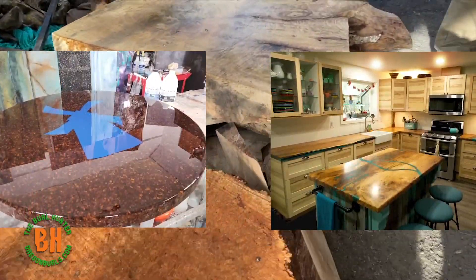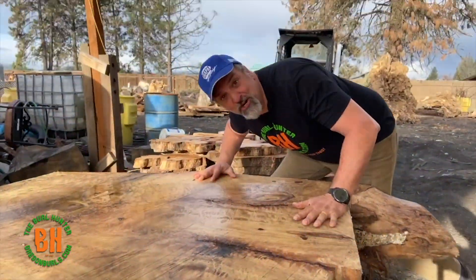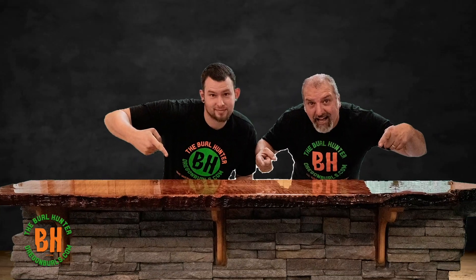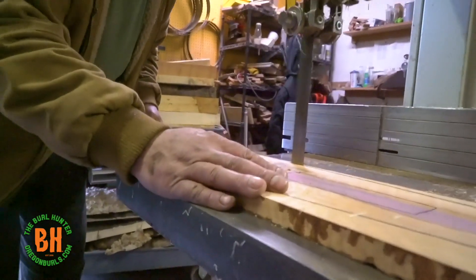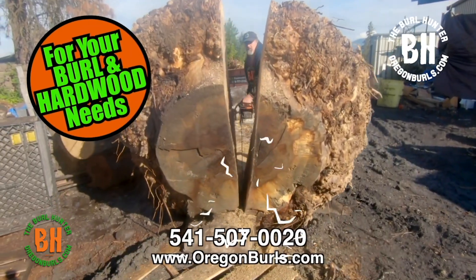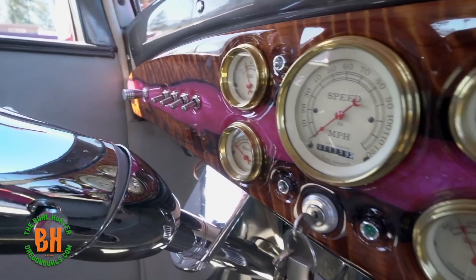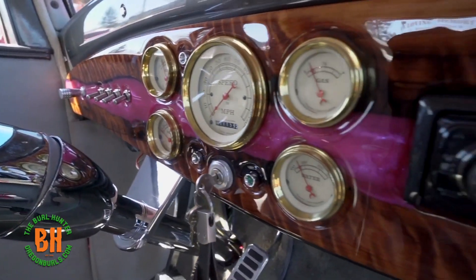Are you looking for a DIY project that requires extraordinary wood? Do you need a new kitchen island or rustic mantle? These are two of the many pieces we create here at Oregon Burls. We specialize in finding the best slabs of wood to turn into beautiful, eye-catching works of art.